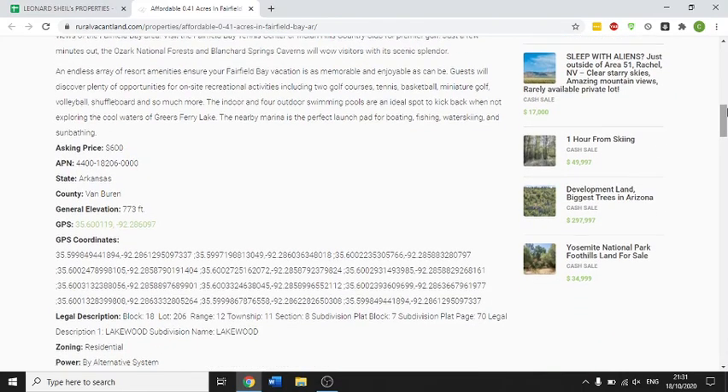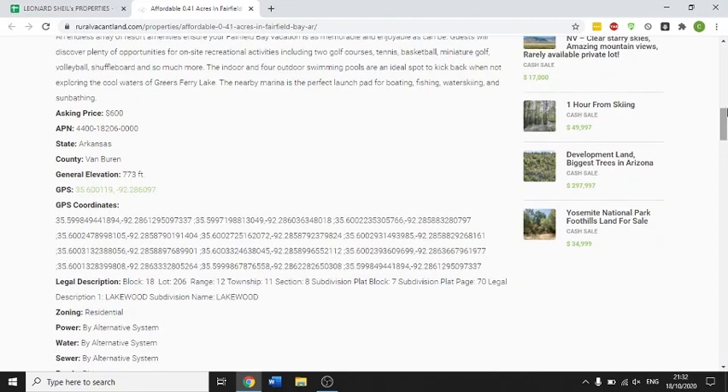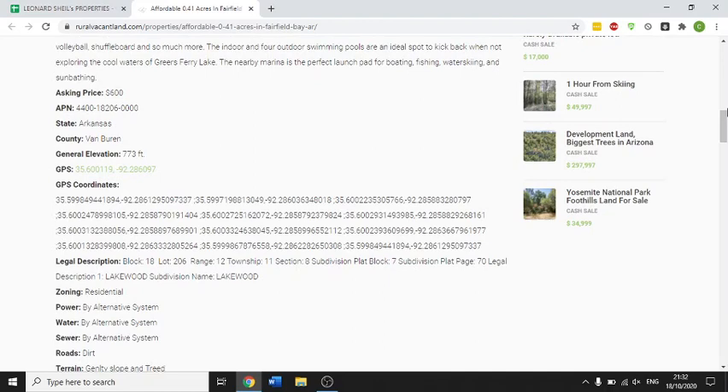The endless array of resort amenities ensure your Fairfield Bay vacation is memorable. Guests will discover plenty of opportunities including two golf courses, tennis, basketball court, miniature golf, volleyball, shuffleboard and so much more.